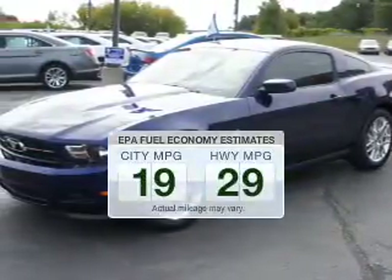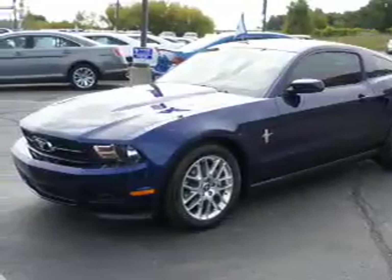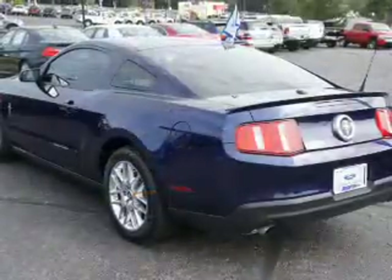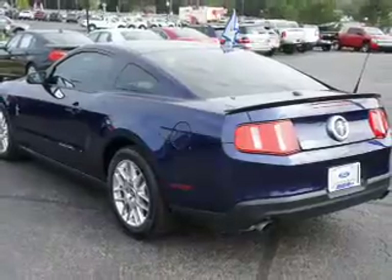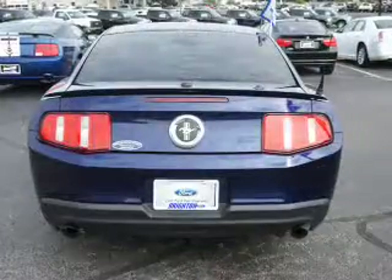Fuel economy is important to you and the environment. The powertrain includes rear-wheel drive with a solid six-cylinder engine connected to a smooth-shifting six-speed automatic transmission. Stand out from the crowd with premium wheels.